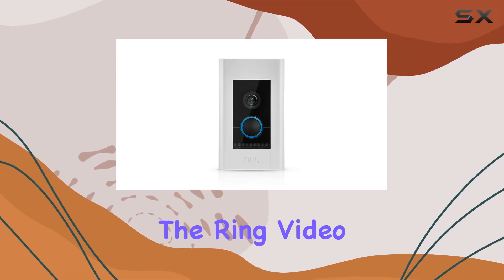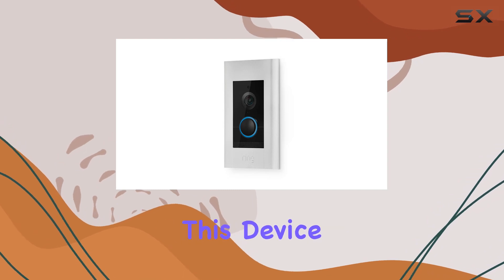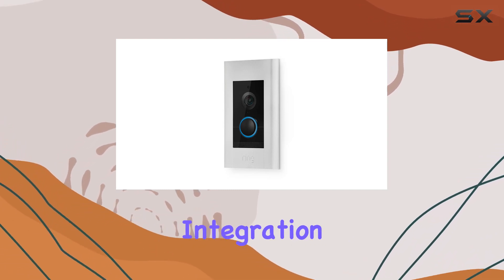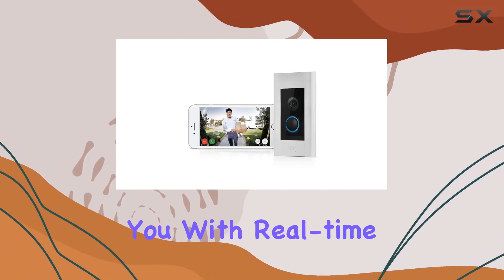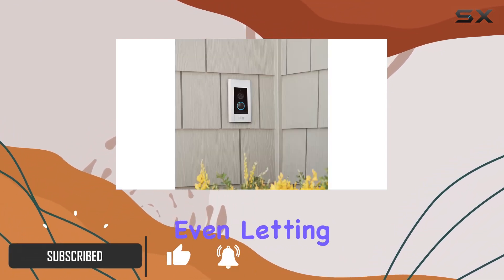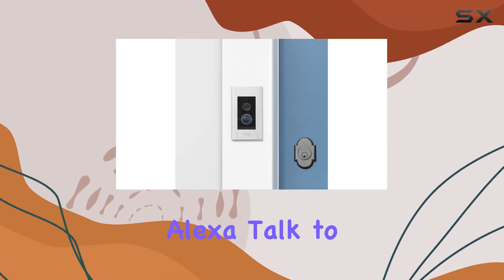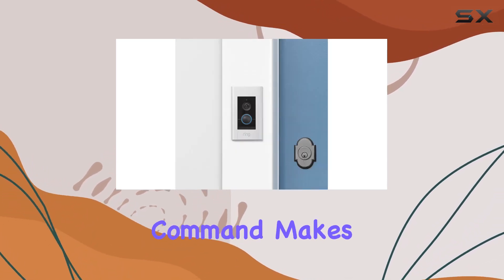Today we're diving into the Ring Video Doorbell Elite, a powerful addition to your home security setup. This device allows seamless integration with Alexa, providing you with real-time announcements on your Echo device when the doorbell is pressed, and even letting you see a live view on Echo devices with screens. The Alexa 'Talk to the Front Door' command makes communication with visitors a breeze.